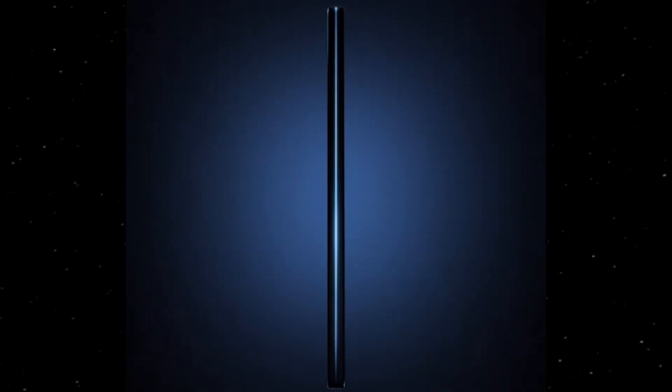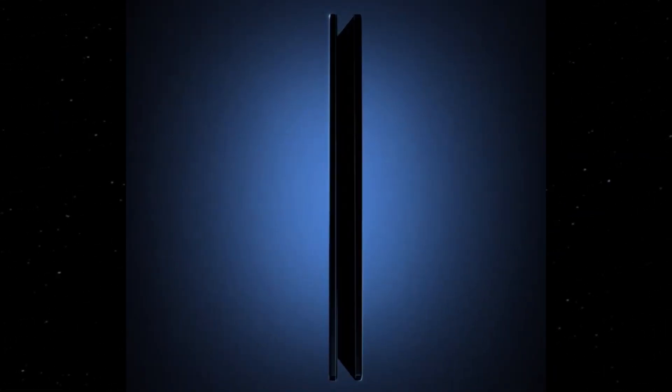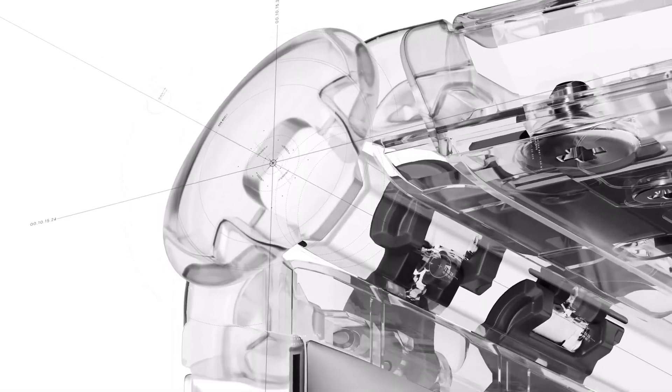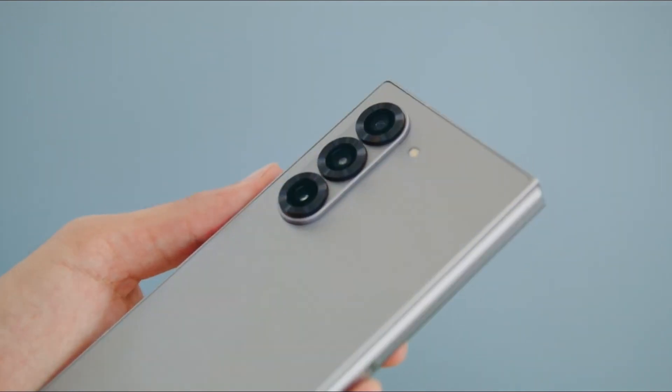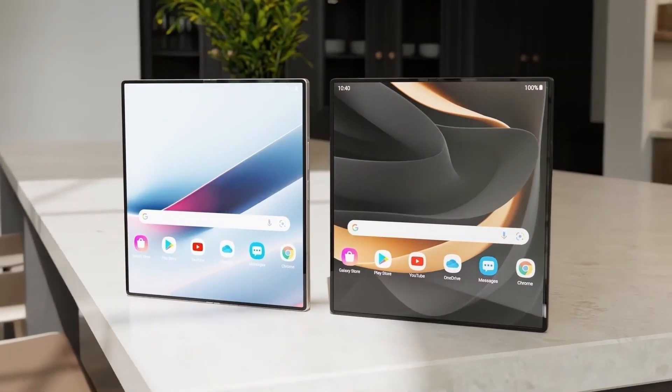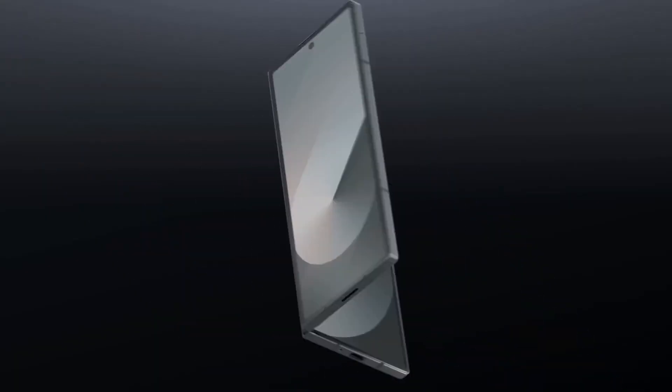In the latest clip, Samsung puts the spotlight on the Fold 7's sleek profile, displaying its refined design in both folded and unfolded forms. The teaser hints at a significant milestone achieved with this generation, particularly in terms of form factor. Samsung emphasizes the Fold 7's premium craftsmanship, built with durability and reliability in mind, with an engineering focus on making the device thinner and lighter without sacrificing structural integrity.